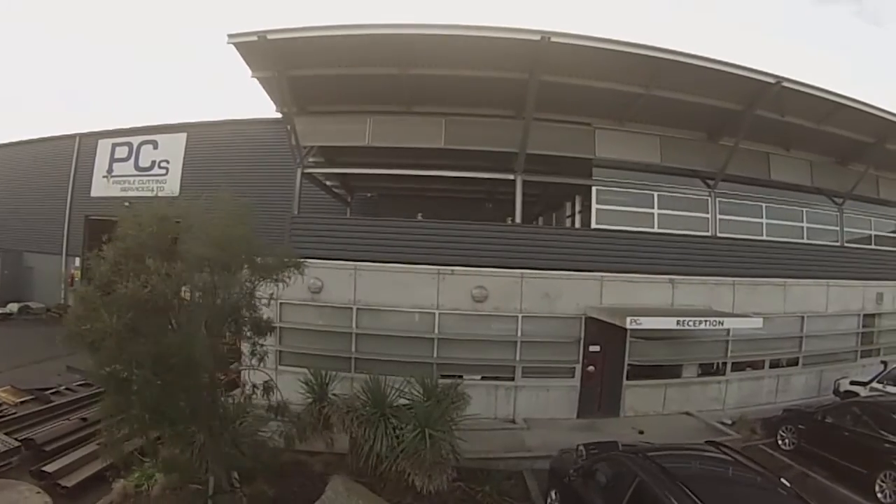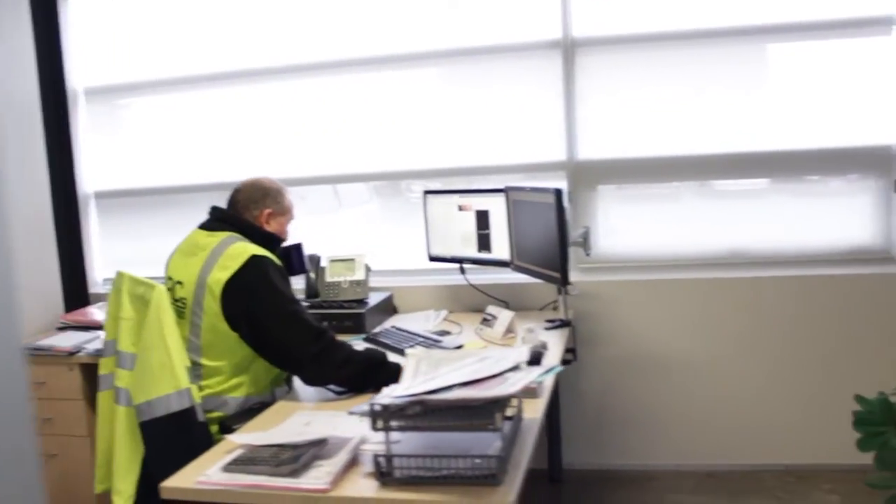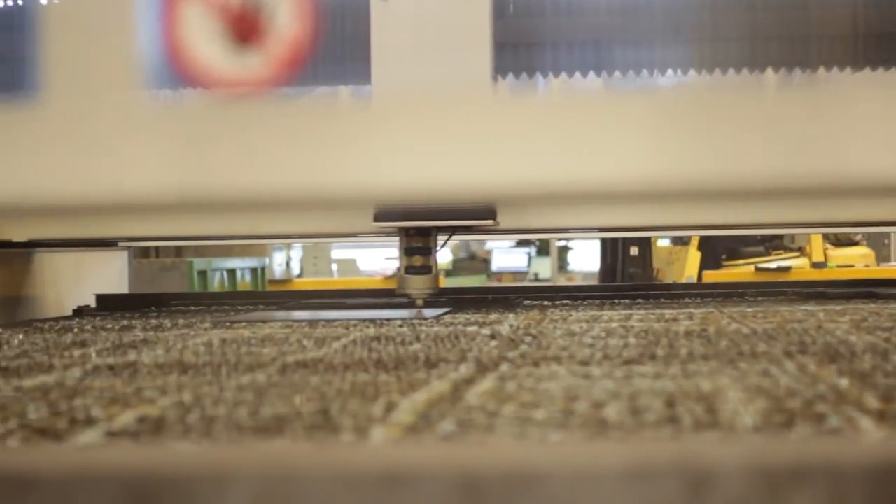The business actually started in the back of a garage. I became involved in about 98, so the business back then was single shift, two cutting machines, a couple of old magic eyes. And basically from there business has grown steadily since. We went from one shift to two, and eventually went to three shifts in the old building.